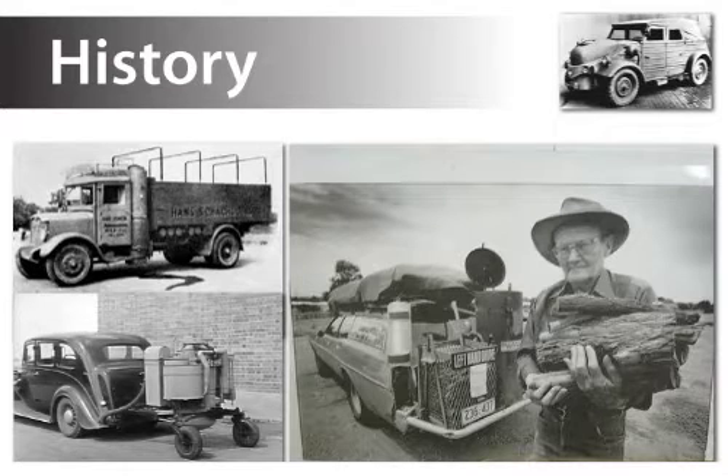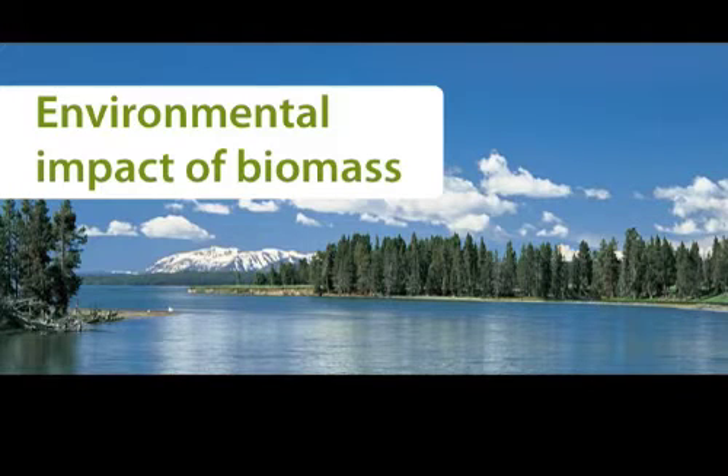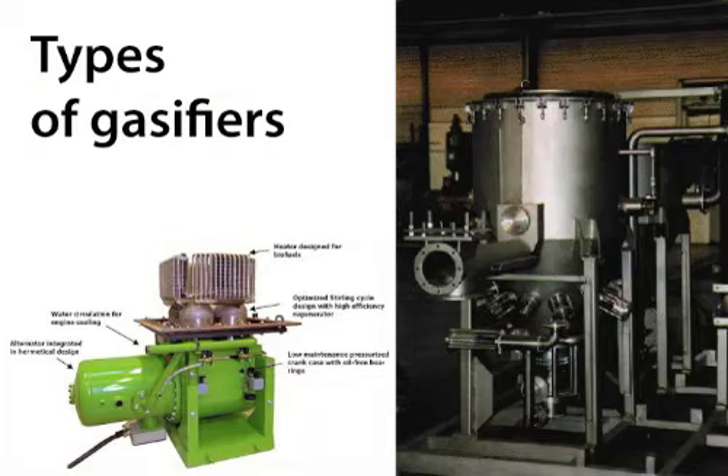Then we're going to talk about the history of gasification. This is not a new technology — it's actually an old technology that was implemented heavily in Europe during World War II. Next we're going to look at the energy picture and I'm going to show you why gasification is such a vital part of this. Then of course there's an environmental impact to everything and we're going to look at the environmental impact of biomass energy.